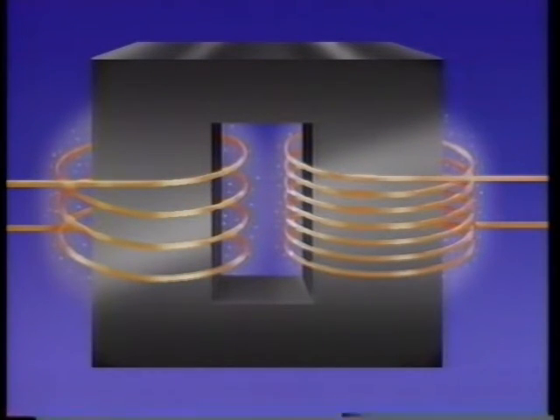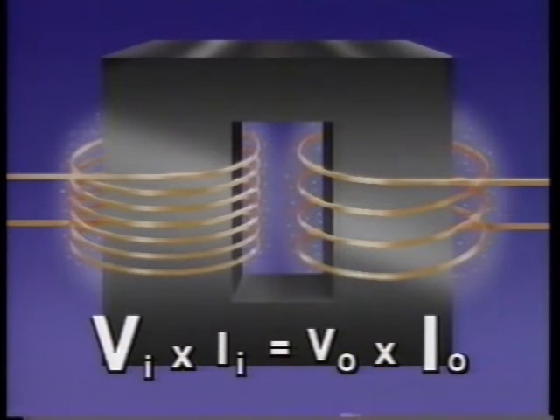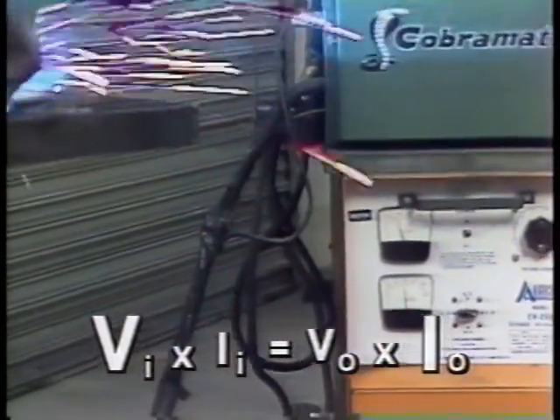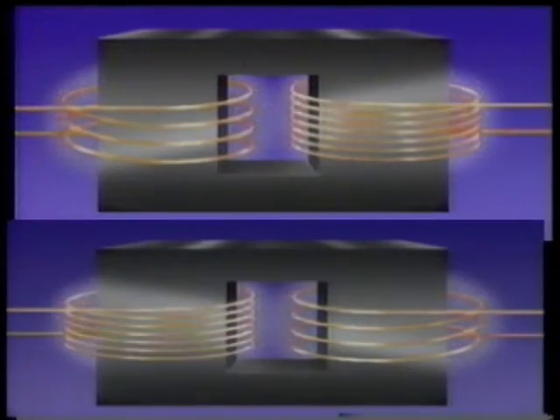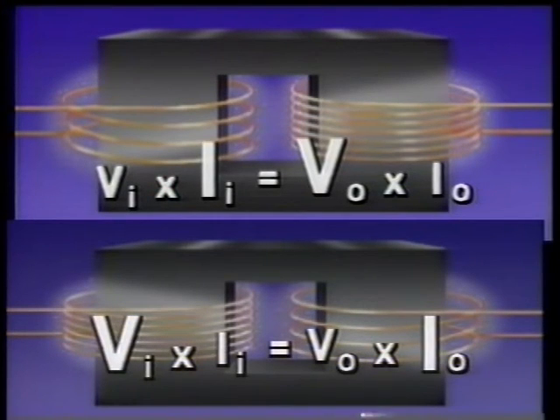To make a step-down transformer, simply reverse the situation. When the primary coil has more windings than the secondary, voltage steps down and current increases. The high current can be used to produce heat for welding. Step-up and step-down transformers are essentially the same thing — one is just the reverse of the other. Likewise, they have reverse effects on voltage and current.